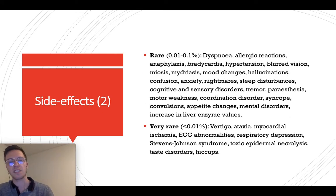Rarely, we see dyspnea, allergic reactions, anxiety, nightmares, poor appetite, mental disorders, and syncope. Very rarely, we see additional effects — feel free to pause the video to check all of them out. If you think you may be experiencing one of these or any other side effect, always check your prescription and contact your doctor, because maybe the dose needs to be adapted or another medication would be better for your needs.